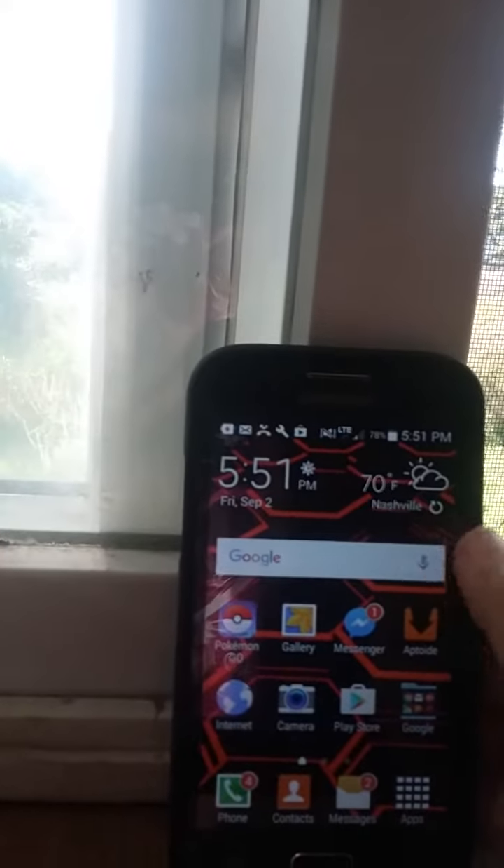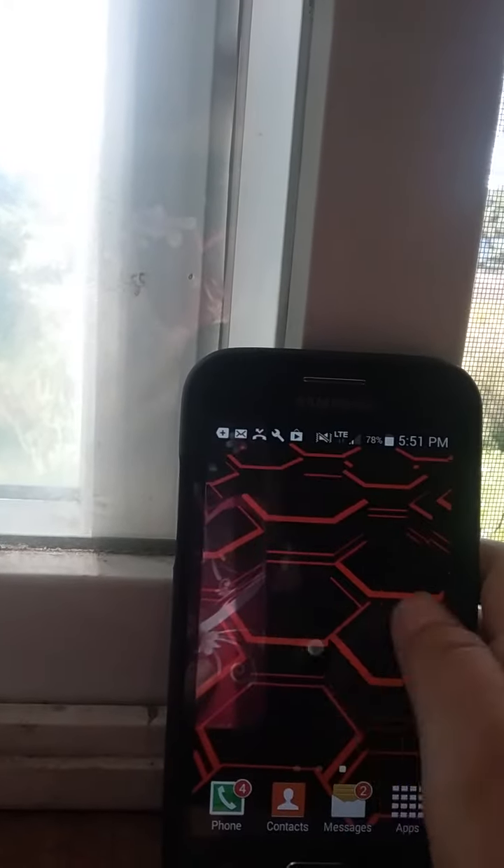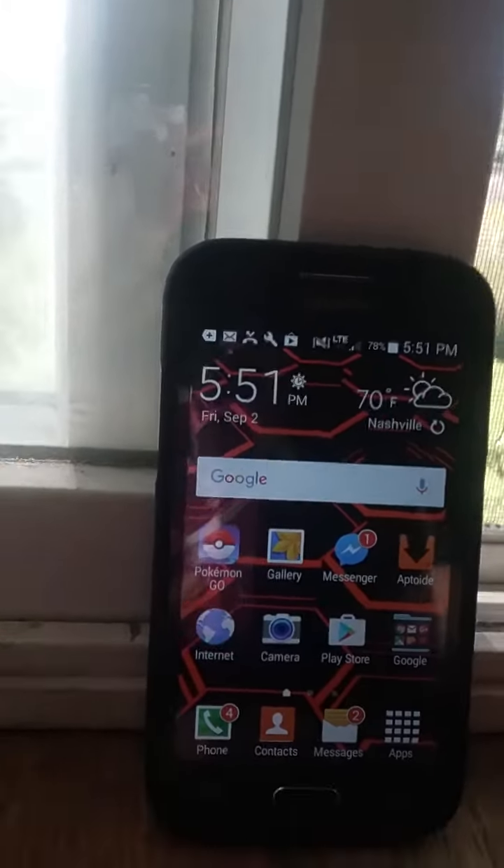Hello everyone, good to be back in the video. Today I'm showing you guys my new phone, the Samsung Galaxy Core Prime. It's pretty sweet, but anyways, that's not actually what this video is about.